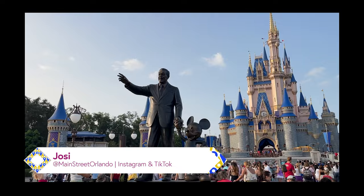Welcome to my channel Main Street Orlando. My name is Josie and today we're here at Disney's Magic Kingdom to check out new merchandise, new Christmas, Disney 100, bags and more. Let's go.